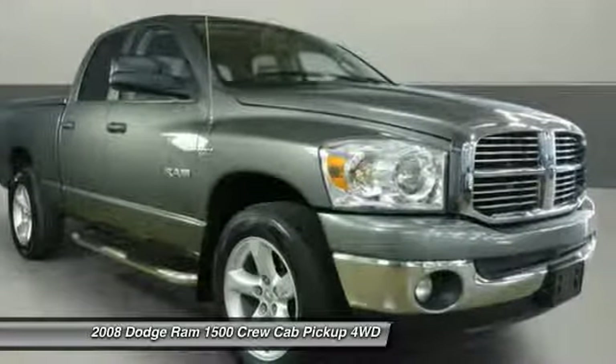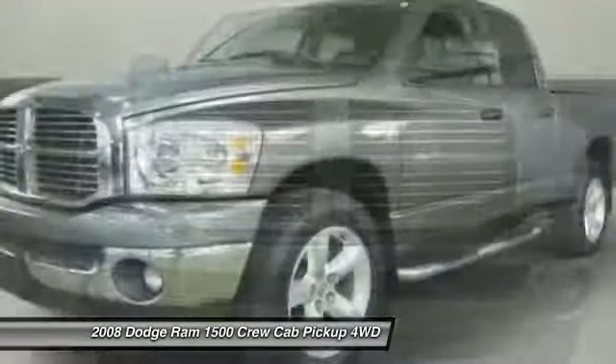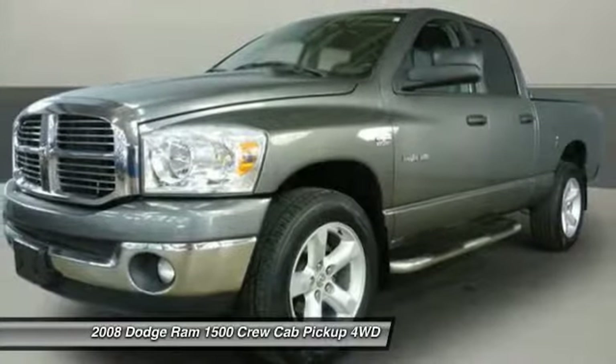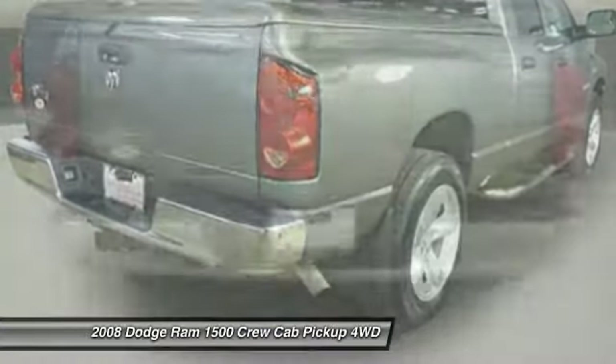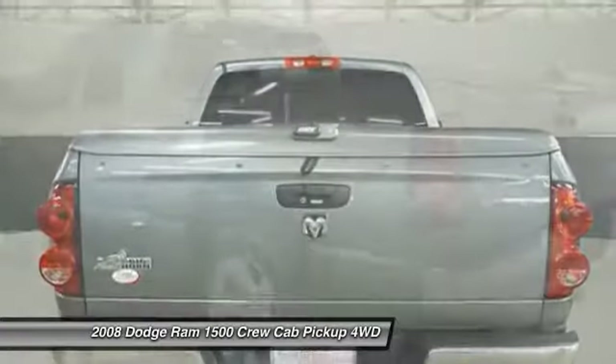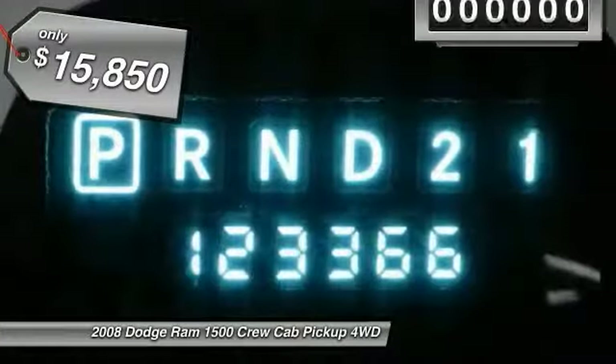The 2008 Ram Pickup 1500. The Ram 1500 is the most awarded Ram truck ever. Its exterior styling re-thinks and outclasses every truck out there. Bred for strength and intelligence, the Ram 1500's towing and cargo hauling capabilities come naturally and is priced below $20,000.